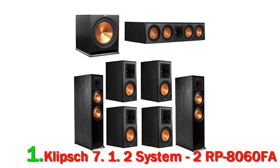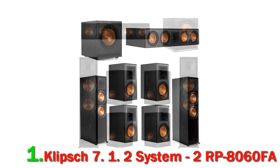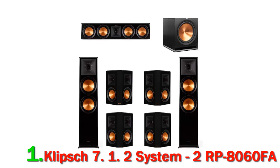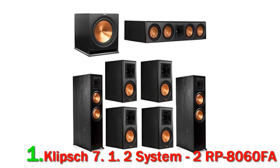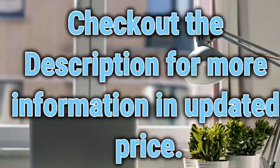It is designed to produce an outstanding sound performance but also to look the part. The trademark copper spun speakers and the Tractrix horn are very prominent in the styling. The overall design has been set up so that you have plenty of options for positioning the speakers. The system includes two floor-standing speakers which feature a speaker that allows you to bounce sound. Check out the description for more information and updated price.